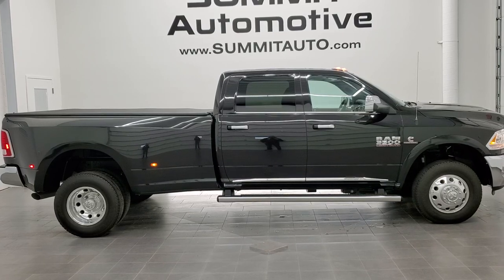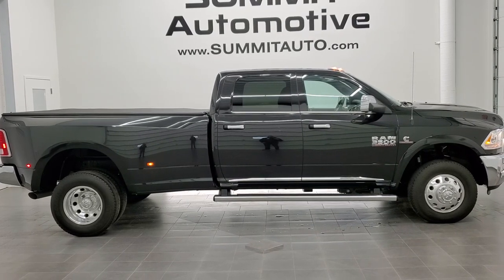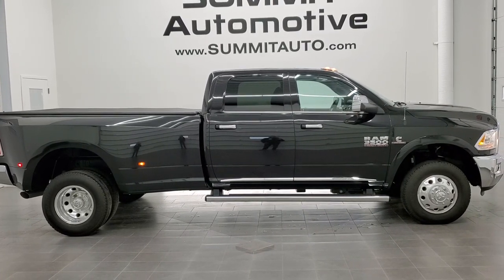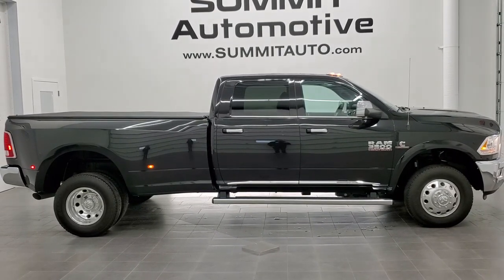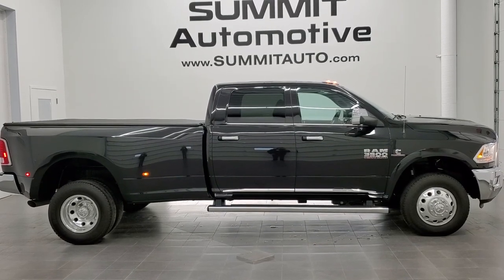Half-tons, three-quarter-tons, one-tons — go to our website at www.summitauto.com. Full pictures and descriptions of every single vehicle from two locations, all at summitauto.com.